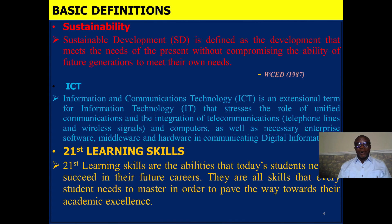As you go on, you see that you need ICT facilities to be able to imbibe these skills. We define ICT as an extensional term for information technology IT, that stresses the role of unified communication and the integration of telecommunications and computers, as well as necessary enterprise software, middleware, and hardware in communicating digital information.